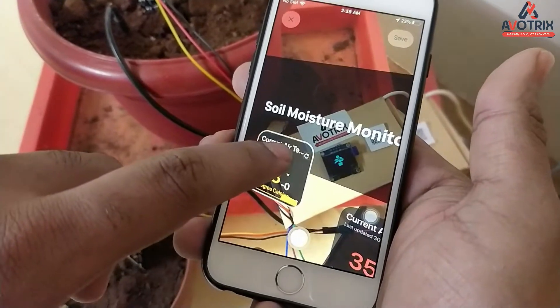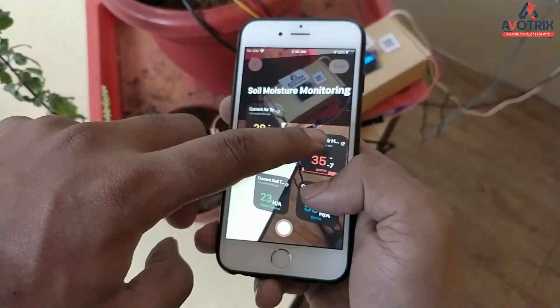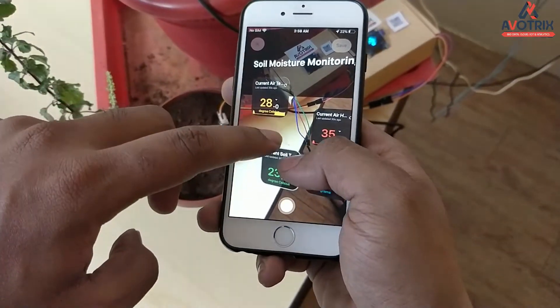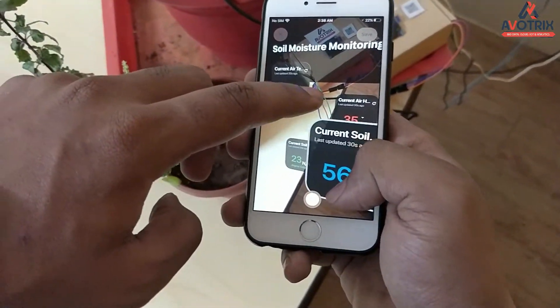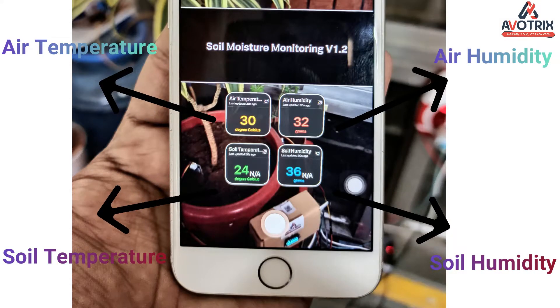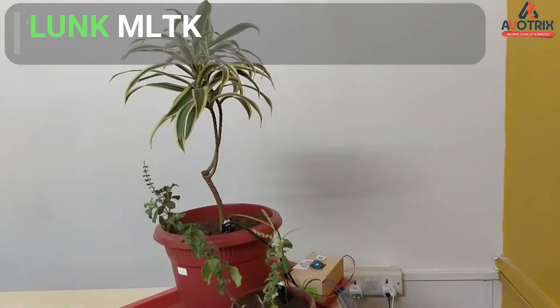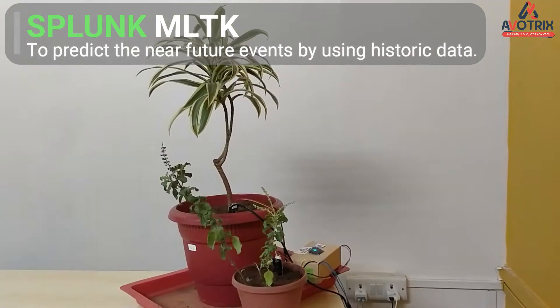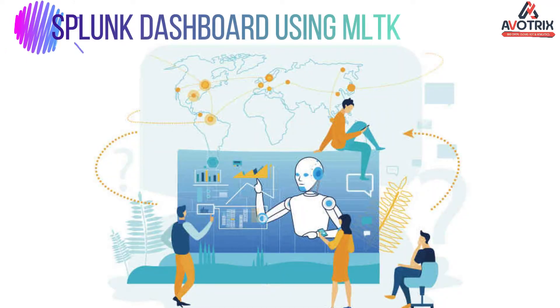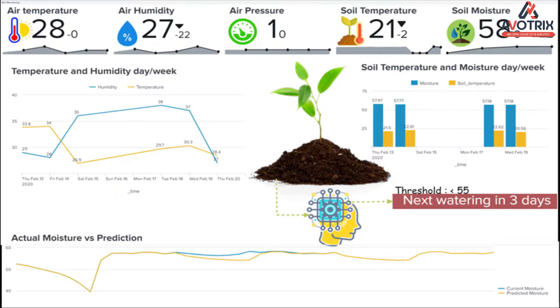IoT based smart farming is highly efficient when compared with the conventional approach. The Soil Moisture Sensor is also used for forecasting future values, by identifying patterns in data and detecting anomalies from new data.